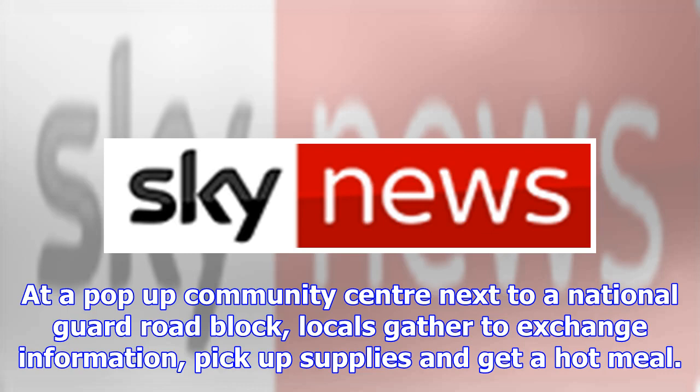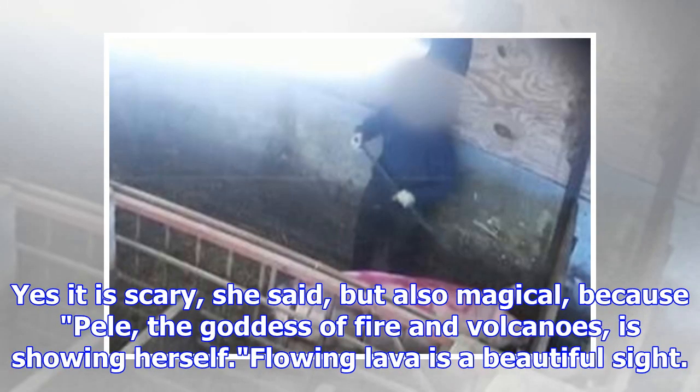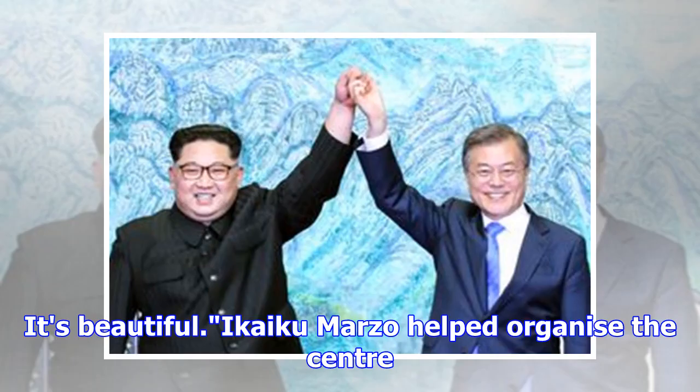At a pop-up community center next to a National Guard roadblock, locals gather to exchange information, pick up supplies and get a hot meal. Volunteer and local resident Lili Loica Alepa-Ole said there were so many mixed emotions in the community. Yes it is scary, she said, but also magical, because Pele, the goddess of fire and volcanoes, is showing herself. Flowing lava is a beautiful sight. It's beautiful.